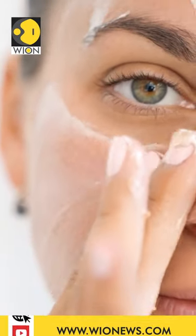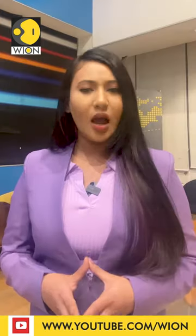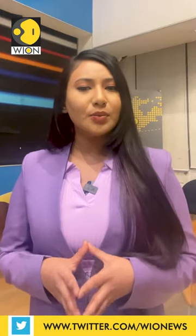Now it's time to rehydrate. Use a light non-comedogenic moisturizer along with hydrating facial oils and serums. Once a week you can also use an anti-pollution face mask.